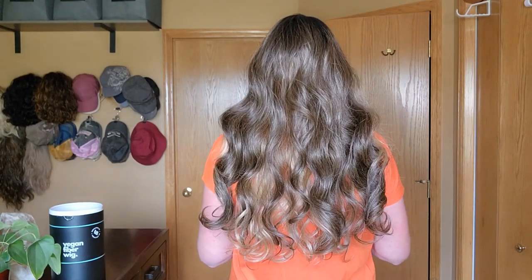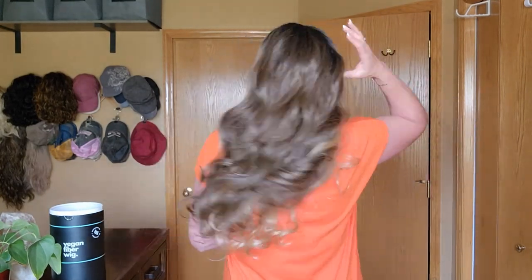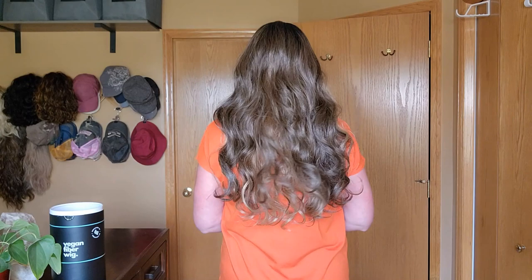It's insanely long — look at how long this piece is, you guys. Let's take a look at it from all sides so you can really see it in all its glory. It's the Caramel Balayage Money Piece, 24 inches long, made with heat-friendly fibers.